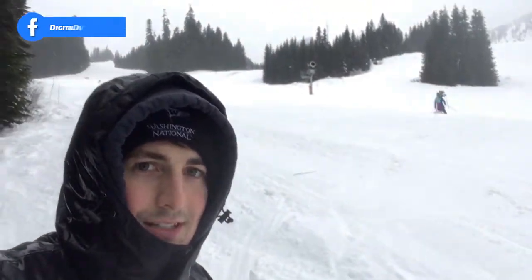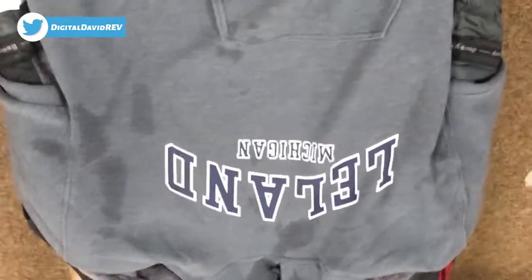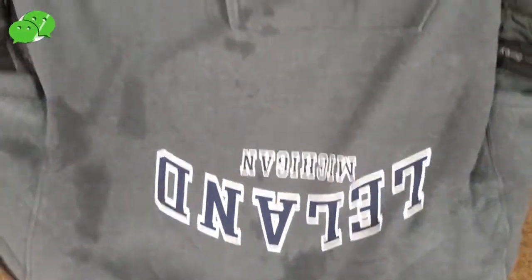My gloves are already soaked through — we've been pounded by the snow here — but it's still beautiful, really an awesome place to do some skiing. You can see how dry the hoodie stayed while I was wearing that jacket for five hours in the rain. The hoodie is wet because that part was exposed.